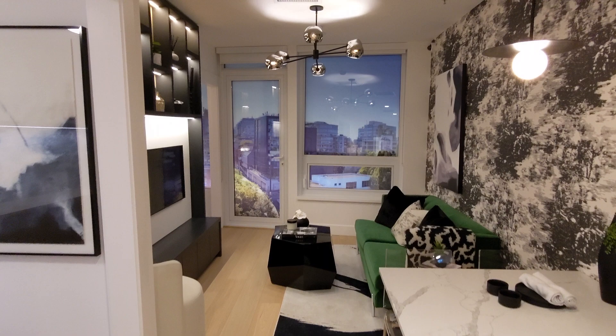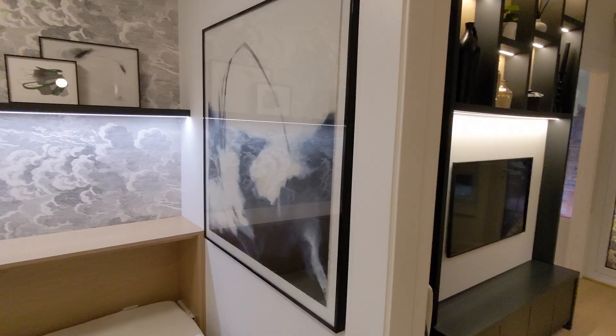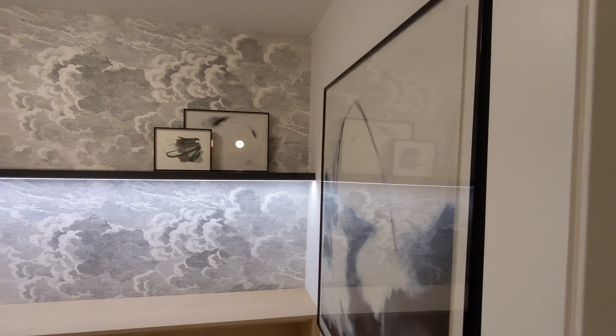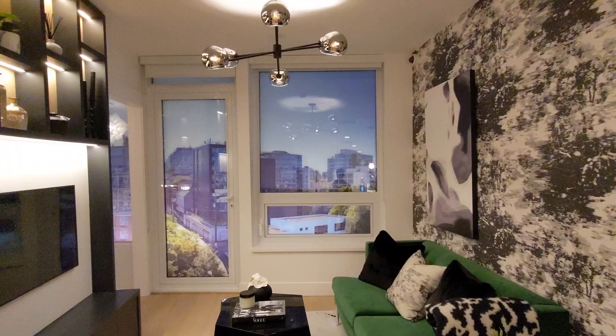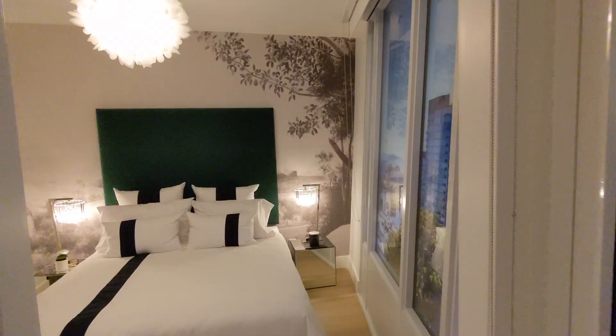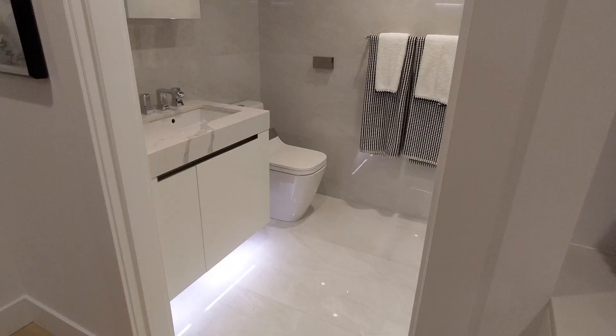Continuing on, the dining area is tucked off to the right at the end of the kitchen, and on the left is a flex space that you could configure however you want. In this display unit they've chosen to add in some shelving, a wine fridge, and a small child's bed. At the end of the main living area we have the door leading to the patio and the bedroom, with matching smoke glass pivot doors covering the bedroom closet.